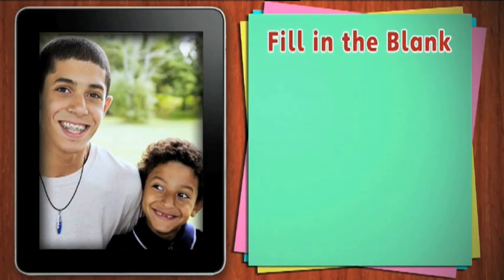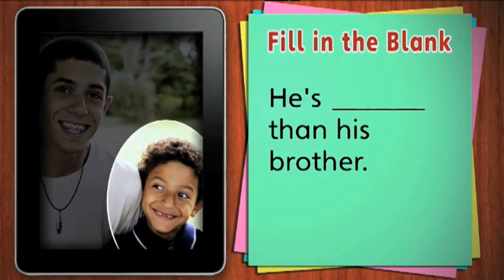These boys are brothers. Look carefully. Is he older or younger than his brother? He is younger. He is younger than his brother.